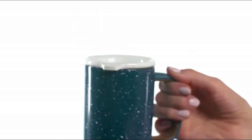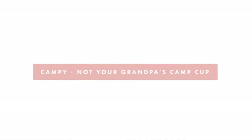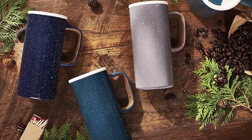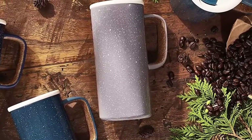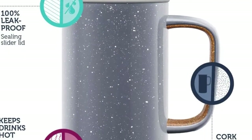The spill-proof slider lid allows you to carry it in your hand without spilling, but we wouldn't recommend keeping it in your backpack or briefcase. At three inches across, the wide-mouthed Campy is easy to get your hand or brush inside for cleaning, but it can be a tight fit in smaller car cup holders. Handwashing is recommended for the tumbler, though the lid is safe to be washed in the dishwasher. If you have fond memories of cooking outside with vintage enameled pots, pans, and dishes, the Campy will make you smile.